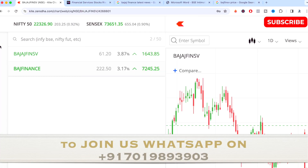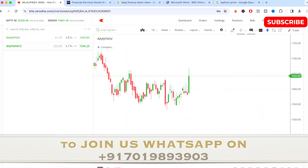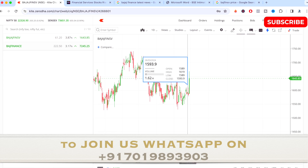Hi guys and welcome to this educational video. In this video I'll be talking about Bajaj Finserv's stock. Please note this video is only for educational purposes. I'm not asking you to buy, sell, or invest in this stock. The point of this video is only to share my views and to analyze what has already happened.